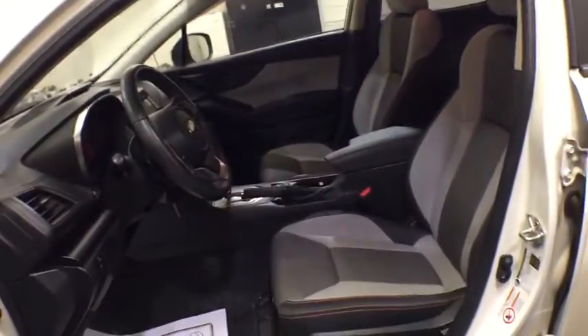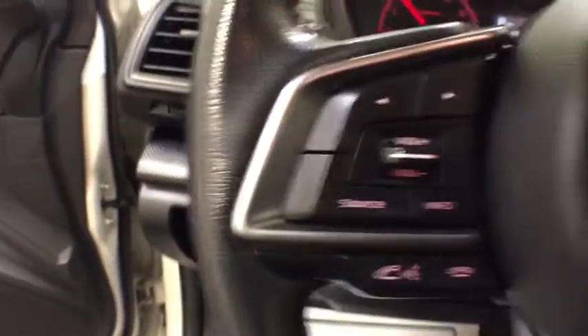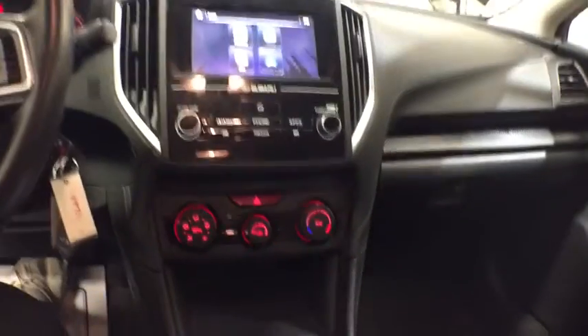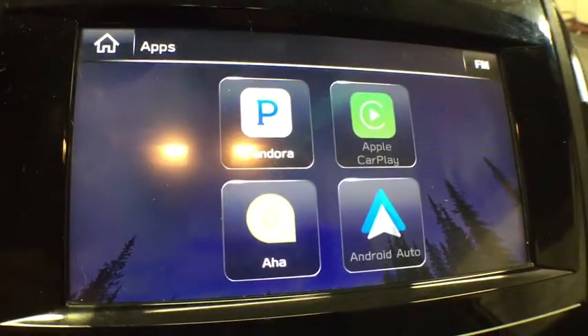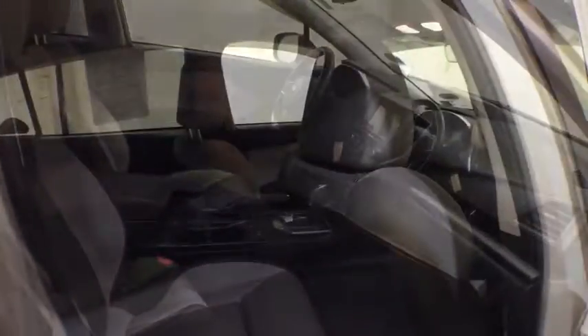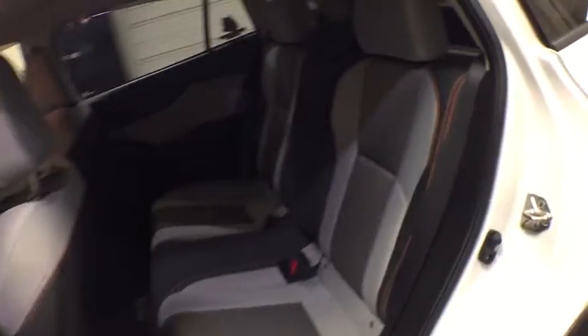Here are some of this vehicle's great options: keyless entry, all-wheel drive, backup camera, leather-wrapped steering wheel, power steering, adjustable steering wheel, front floor mats, ABS four-wheel, cruise control, aluminum wheels, four-wheel disc brakes, AM-FM stereo radio, rear defrost, auto-off headlights, MP3 player, electronic stability control, heated driver's seat, passenger airbag, power windows.